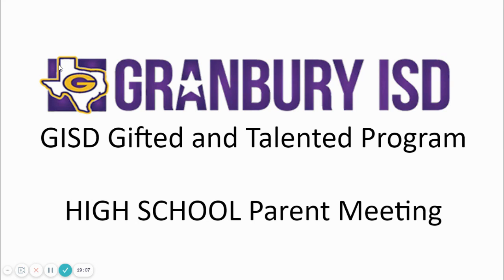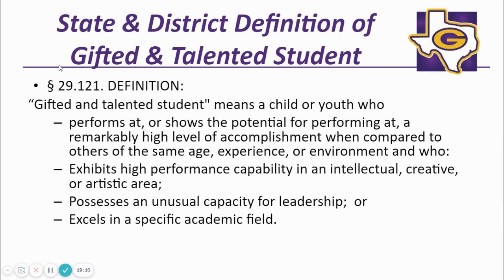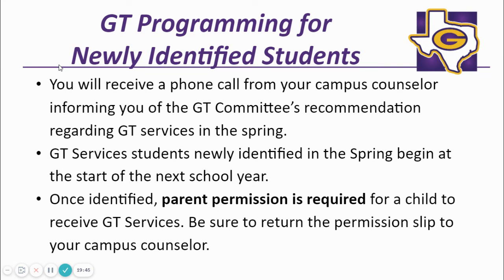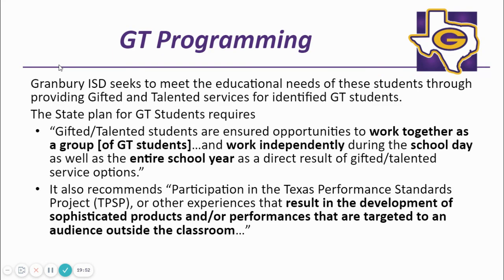The gifted and talented program slides follow for your review. Gifted and talented is different from high achieving. Some high achieving students are not gifted and talented, and some gifted and talented students are not high achieving. GT students have the potential for performing at a remarkably high level, and our job is to serve them and help them tap into that potential. In grades nine through 12, parents may request GT testing for their students. Parents must complete the forms for testing to occur. If your student qualifies for GT services, you will be notified. GT students should work independently with other GT students and with non-GT students, and GISD strives to serve our students in all three areas.